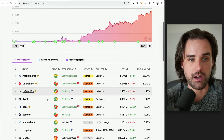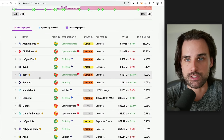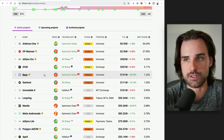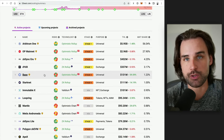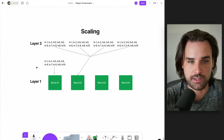You've probably seen different layer twos talked about like Arbitrum, Optimism, ZK Sync, and Base, the newest one launched by Coinbase. All these work a little bit differently, but they basically do the same thing — they let you do transactions in a separate environment. You still pay the gas fees in ether, not some other cryptocurrency, and then those transactions get settled back onto the main chain.